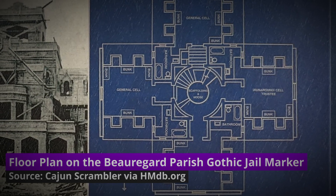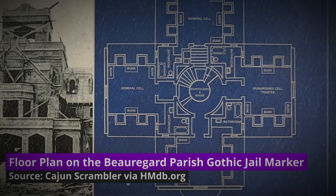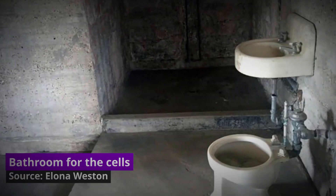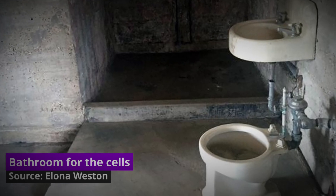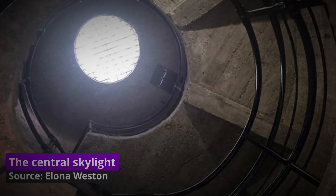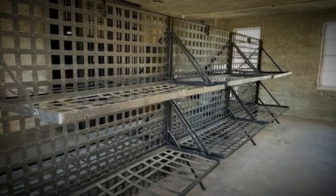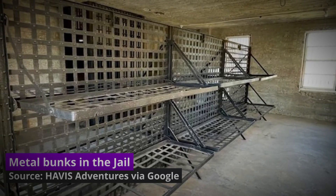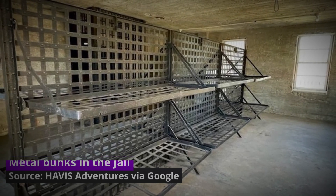This jail came about around the time that officials were thinking it made more sense to rehabilitate than to torture in any way. With this in mind, all cells had a separate bathroom, and the skylight on the top floor provided natural light to an area accessible via a spiral staircase. Obviously the prisoners still had a pretty rough time — they still had to endure the punishing hard steel bunks that could test anyone's back at the best of times.